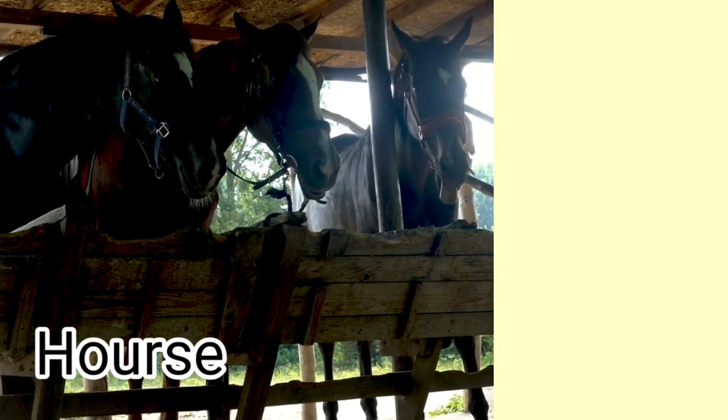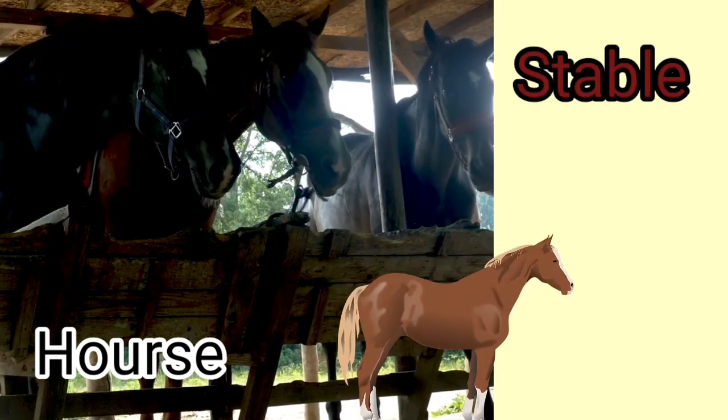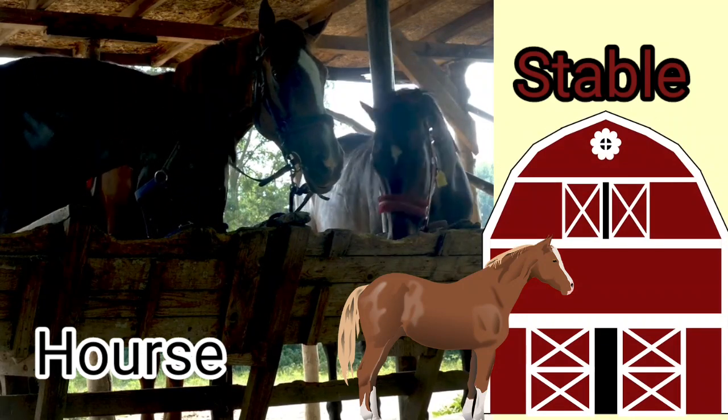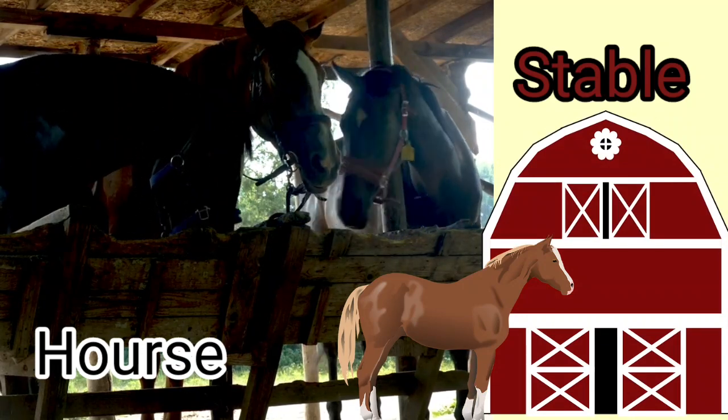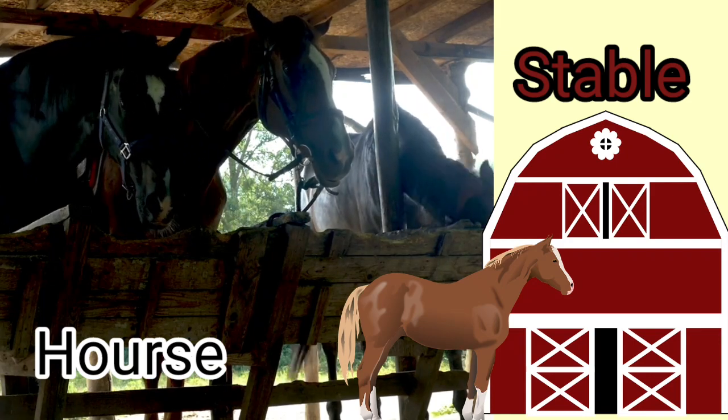Horse. Horses live in a stable. A stable protects the horses from wind, rain and sun. A horse lives in a stable.